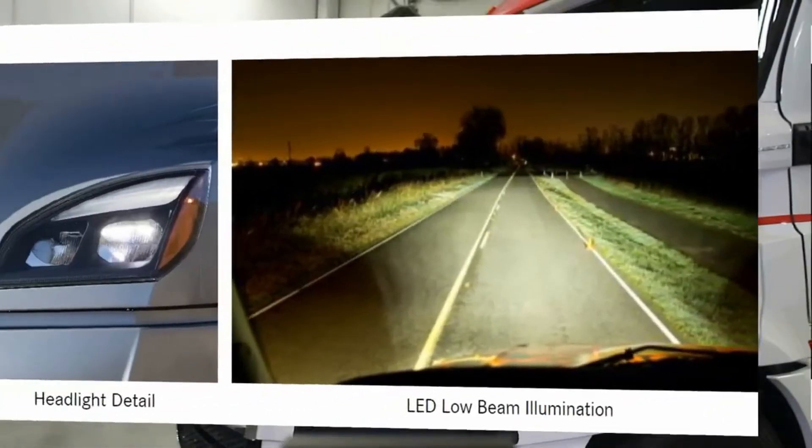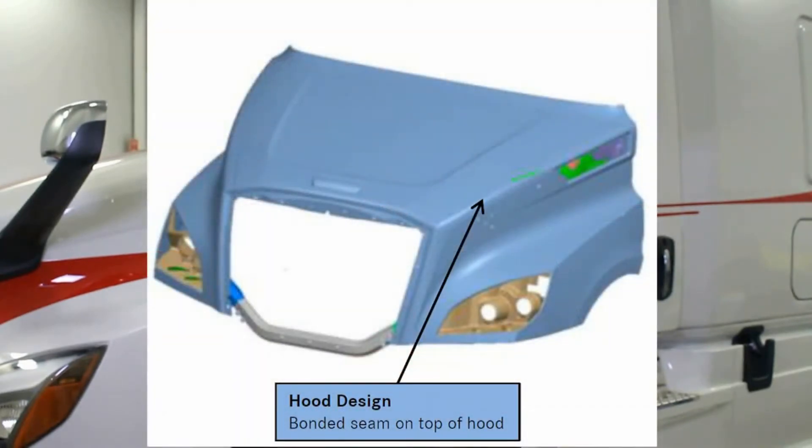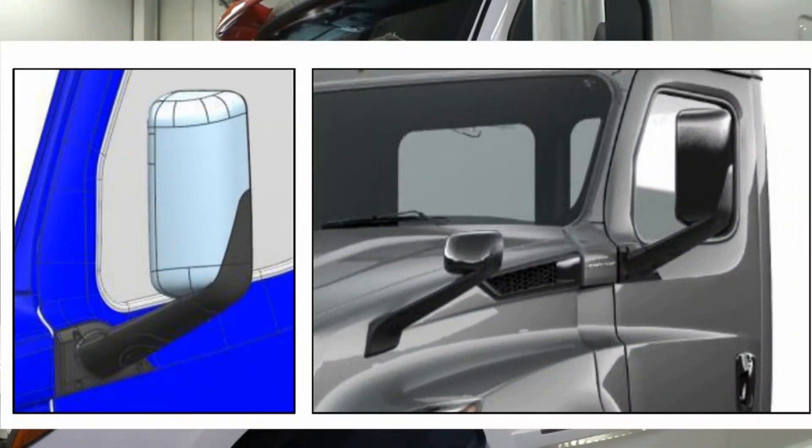The new Cascadia LED headlight system delivers industry-leading performance in light output and uptime. The hood's three-piece design allows for individual panel replacement, making repairs quick, easy, and less expensive than full hood replacement. Standard heated door, hood, and side mirrors with left and right remote controls. The elliptical-shaped mirrors have been repositioned to offer better driver ergonomics and minimize soiling in rainy and snow conditions.